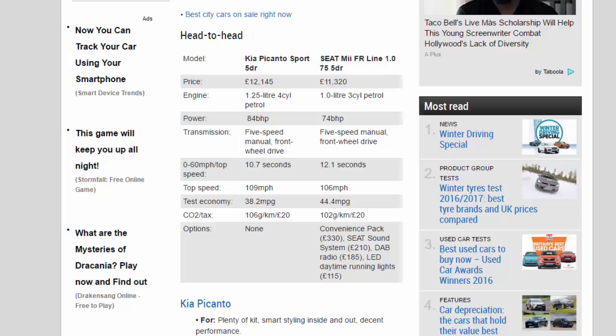Both use a 5-speed manual transmission with front-wheel drive. 0-60mph: 10.7 seconds for the Kia vs 12.1 seconds for the Seat. Top speed: 109mph vs 106mph. Test economy: 38.2mpg vs 44.4mpg. CO2/tax: 106g/km/£20 vs 102g/km/£20. The Kia lists no options, while the Seat offers a convenience pack at £330.